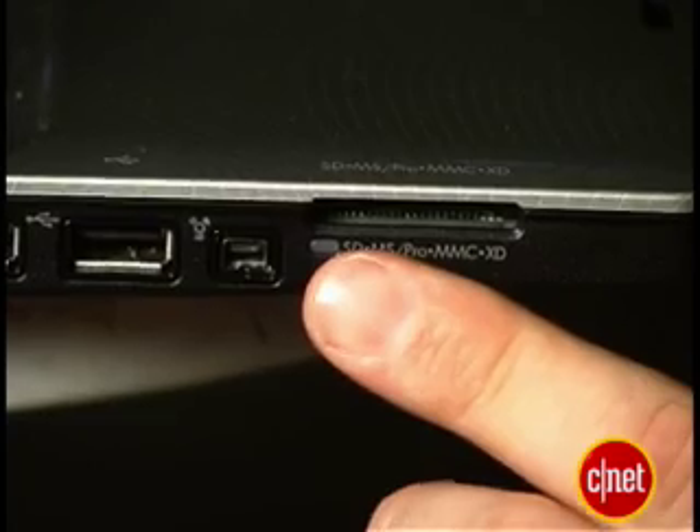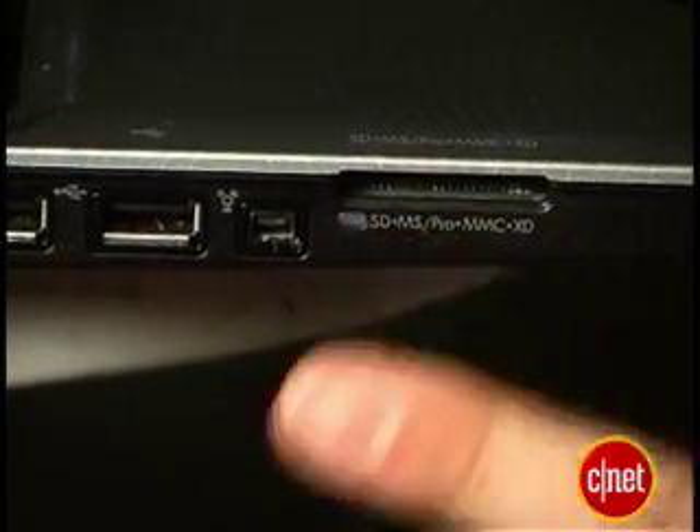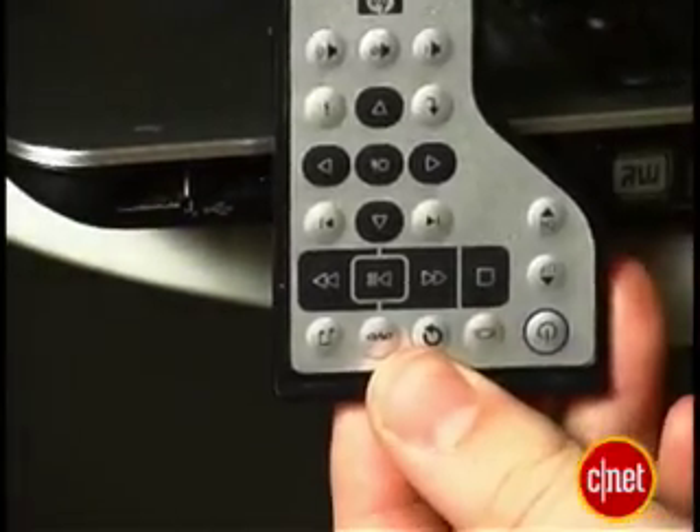But here's the meat of it, and really why it's our laptop pick. The 2 gigahertz Core 2 Duo T7200 processor, and it has two — count 'em — two 100 gigabyte hard drives. It can also handle SD cards, memory stick, memory stick pro, multimedia card, and XD, and has a slot for the latest express cards.